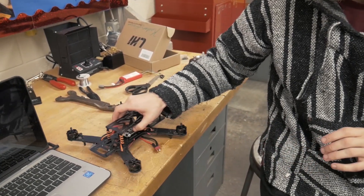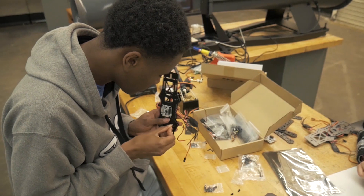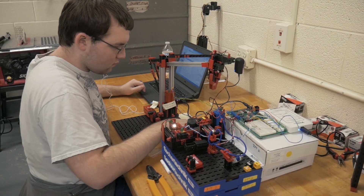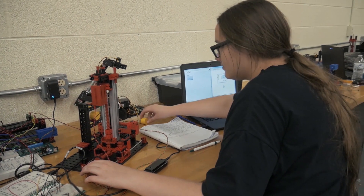As the aerospace engineering teacher at the Career Center, my job is to help students explore aerospace through hands-on projects. It's a project-based curriculum and a two-year program — I have them as juniors in year one and as seniors in year two. Final projects include learning how to build an underwater drone and an RC foam plane, so it's a lot of engineering combined with computer science, computer programming, and mechanical engineering.